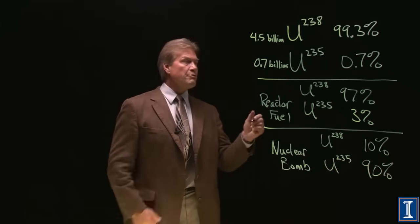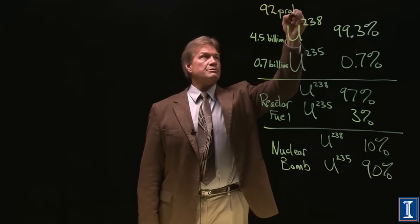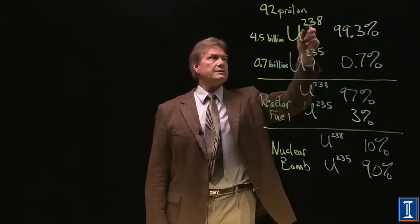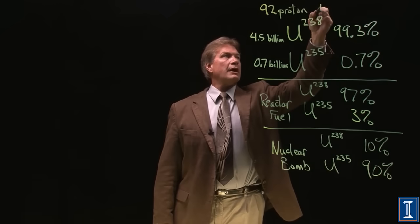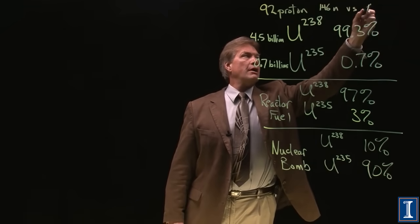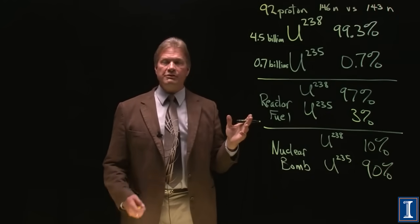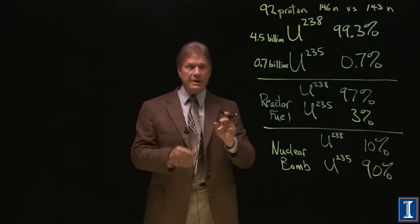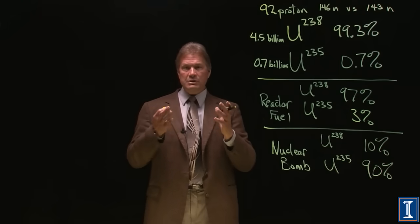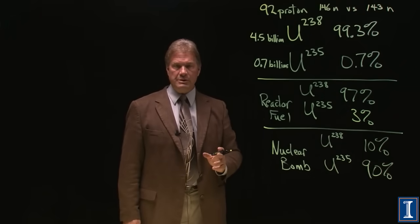Every one of these uraniums has 92 protons — that's what makes it uranium — and 92 electrons. The difference is that U-238 has 146 neutrons versus 143 neutrons for Uranium-235. The only difference is this less than 1% mass difference, and we somehow have to utilize that mass difference to be able to enrich it.